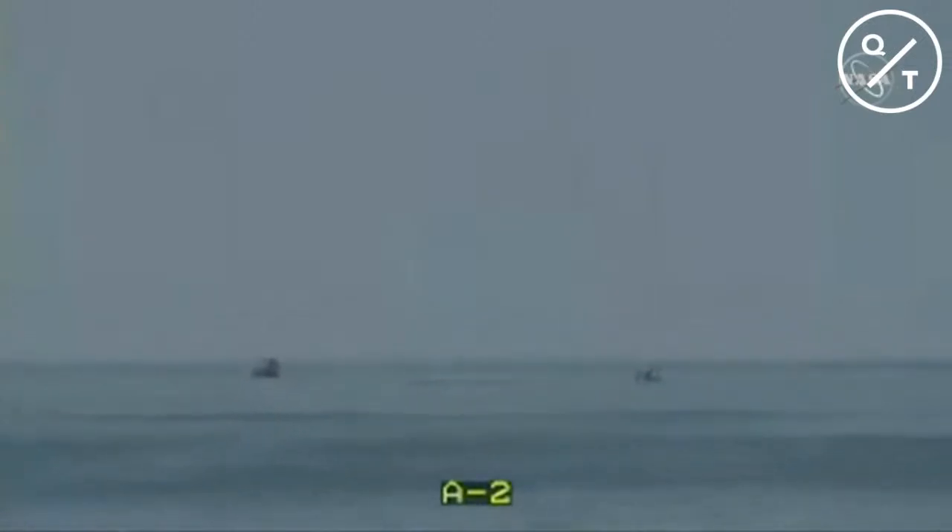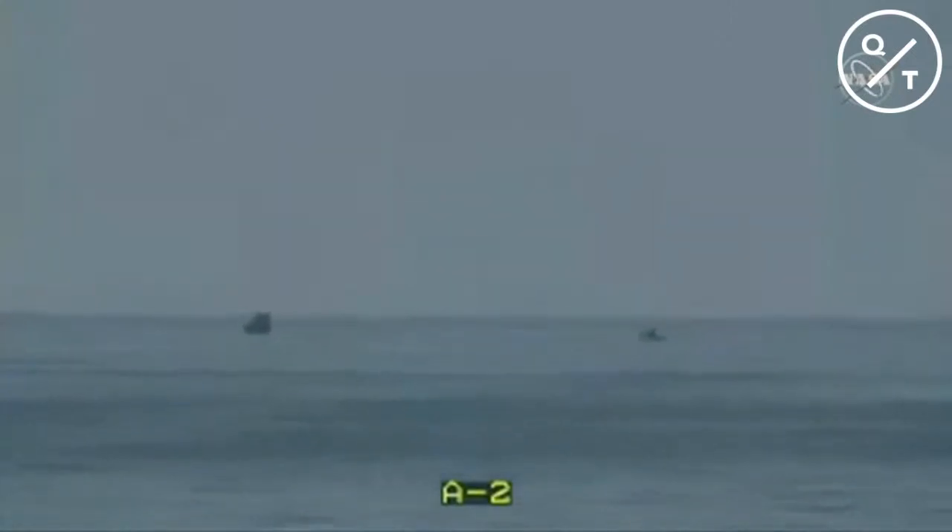We have NASA's Brandy Dean on location with the recovery forces, joining us by satellite phone. She's been asked what it was like to watch Dragon re-enter and splash down for the test objective. We're standing by to get that connection up on the console.